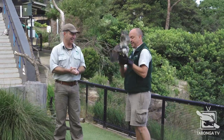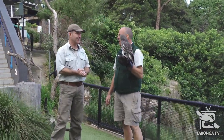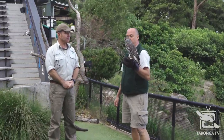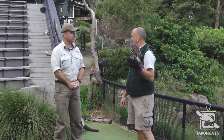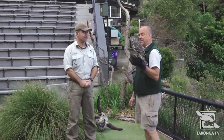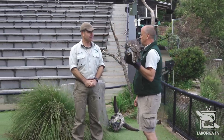Well, this is Francis. Francis is about two years old. Barking owls are quite widespread throughout mainland Australia. They are probably considered the second most common owl in Australia and often found quite close to people. In parts of the country they're actually classed as vulnerable, but up in the top end they're actually considered quite common.